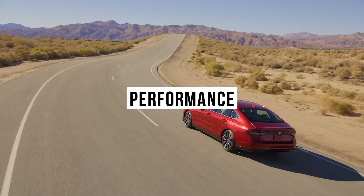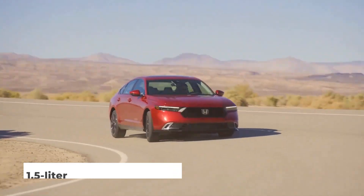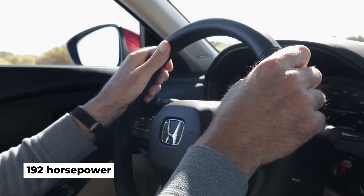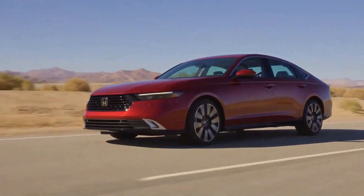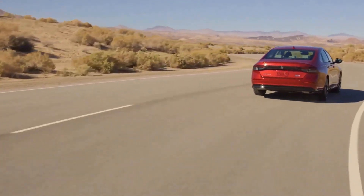The Accord's LX and EX trims are powered by a turbocharged 1.5-liter four-cylinder engine that makes 192 horsepower and drives the front wheels through a continuously variable automatic transmission (CVT). Like previous generations of the Accord, the 2023 does not offer all-wheel drive.